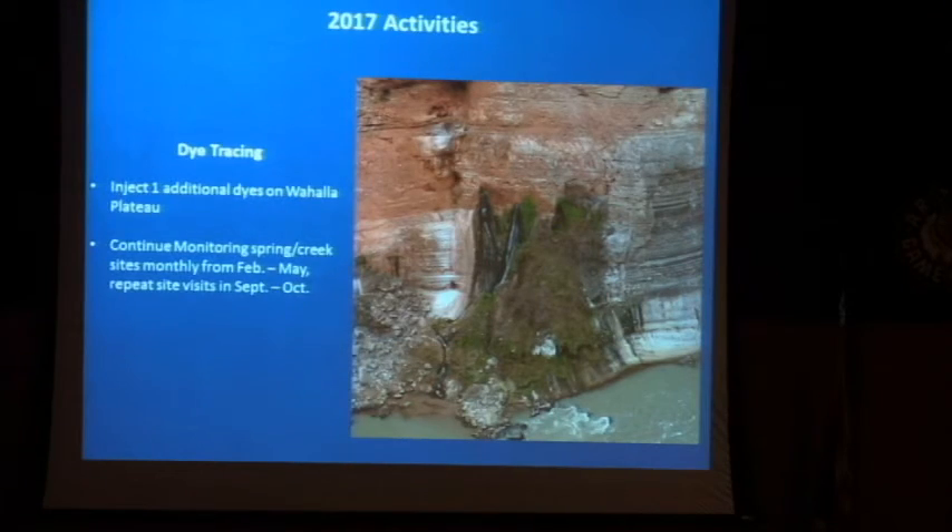Moving into this year's priorities — dye tracing. I'll talk a lot more about this this afternoon, but the dye tracing work is a top priority because what we're trying to do is understand where the park's water supply comes from. Our water supply is a karst spring, and we are trying to better understand water flow in that spring, how it relates to the surface, and what area on the surface is flowing to that spring. Falls Cave is one of our monitoring sites — it's interesting what we're seeing with the dye trace.